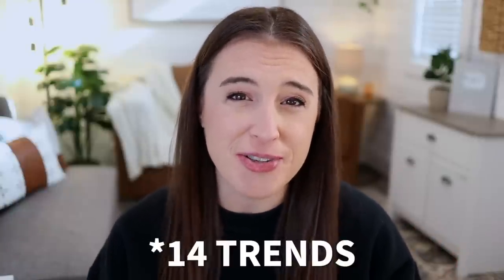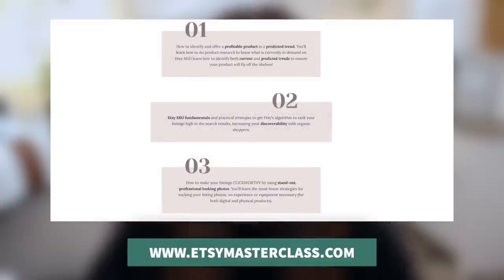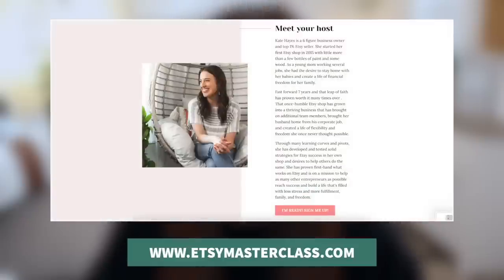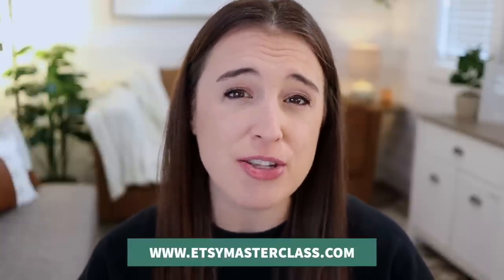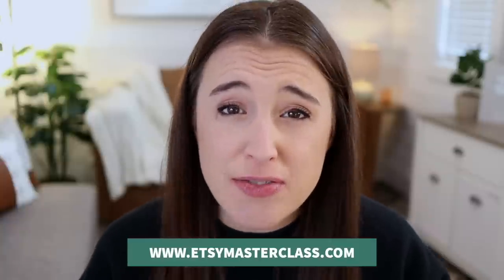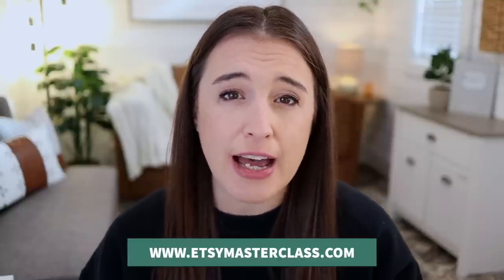Welcome back to the channel, friends. If we've never met before, I'm Kate — a wife, mama, Etsy seller, and business coach, and I'm here to help you start and scale your online business so that you can make a full-time income doing what you love. I'm super pumped to share these 12 trends for 2023 with you. But first, if you're new to selling on Etsy or haven't seen the growth you've been wanting, I have a free 60-minute Etsy success masterclass that breaks down step by step my personal process and the exact formula I used to bring my Etsy shop to multiple six figures. It's no fluff — practical, actionable steps for starting, growing, and scaling a successful Etsy shop. Check it out at etsymasterclass.com, also linked in the description below.